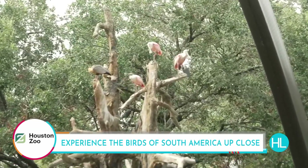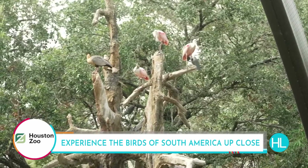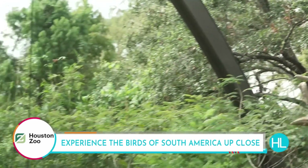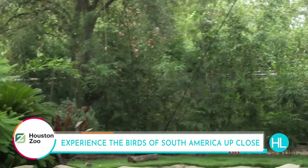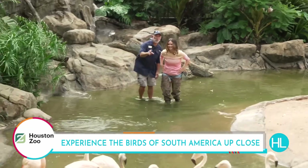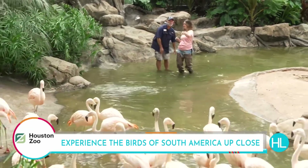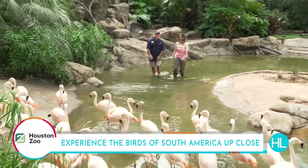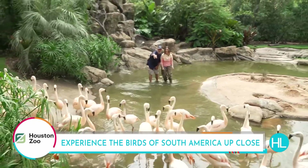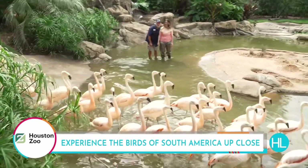Give us one more fun tidbit about the flamingos — something else we can come out here and learn about. It does take them about two years to turn fully pink. This one here is Astro — it was a flamingo chick in 2022.